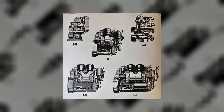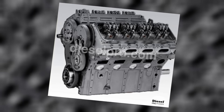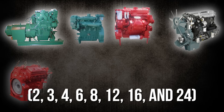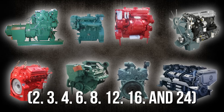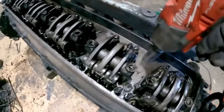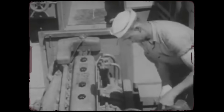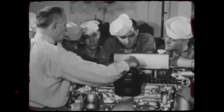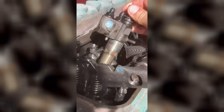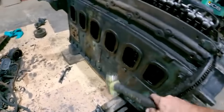The Series 71 was a family of engines known for their 71 cubic inch displacement per cylinder, available in both inline and V-block configurations. The engines had a 4.25-inch bore and 5-inch stroke, with cylinder configurations of 2, 3, 4, 6, 8, 12, 16, and 24, offered in naturally aspirated, turbocharged, and turbocharged after-cooled versions. Detroit Diesel was also obsessed with field repairability: unit injectors could be replaced individually, the supercharger was mechanically driven and virtually bulletproof, and major components were accessible without removing the engine from its application.